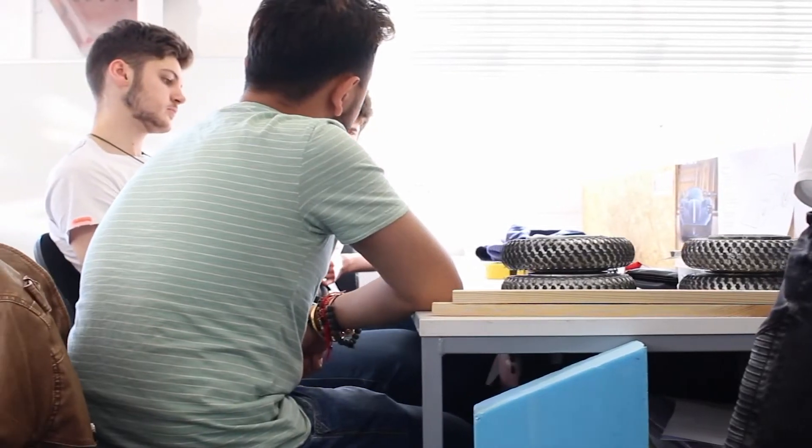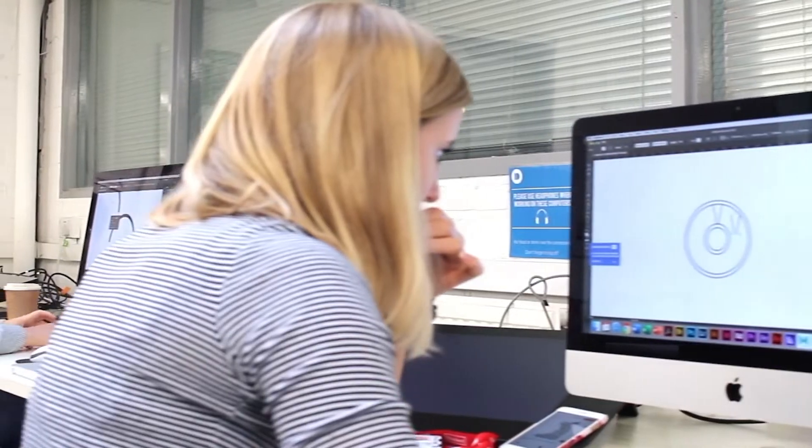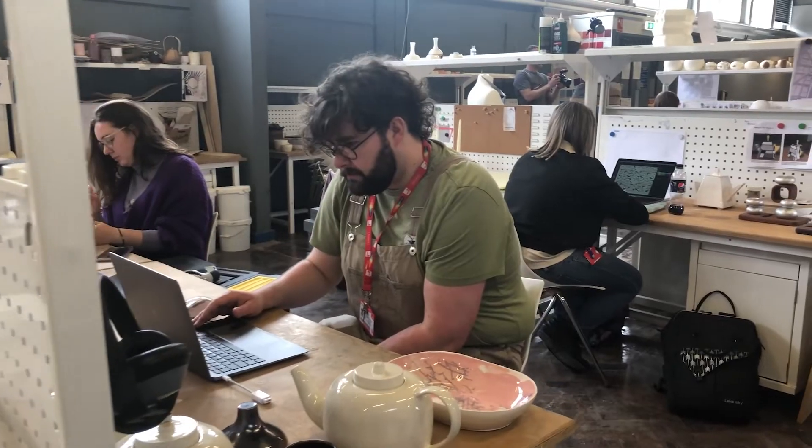I really like how we work next to each other in the studio, so if you need help or advice there's always someone to ask. It's also great that you can make friends with people from different year groups, such as first and third year and even the master's students.